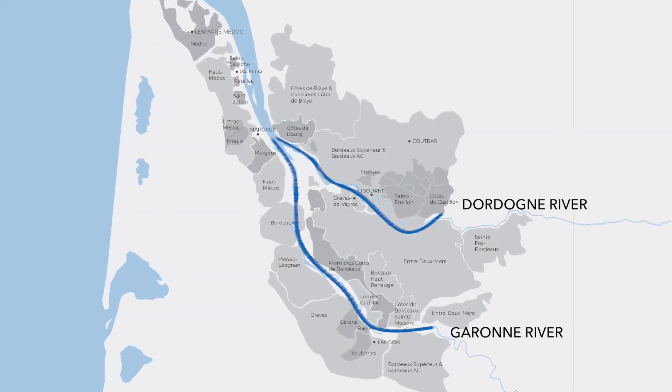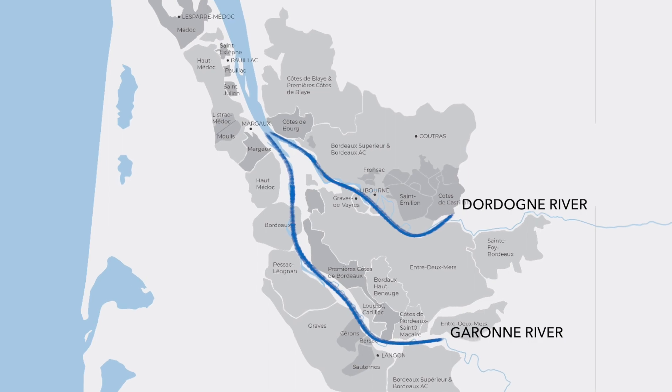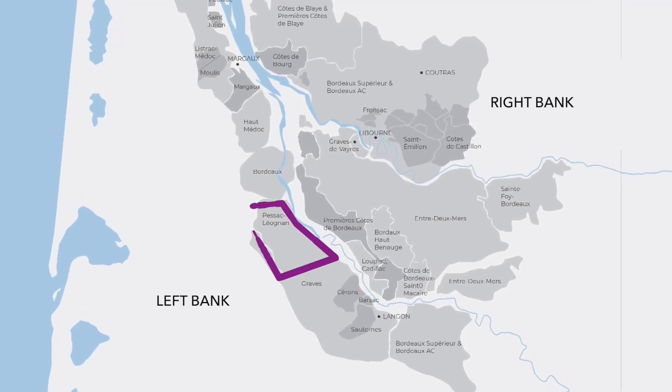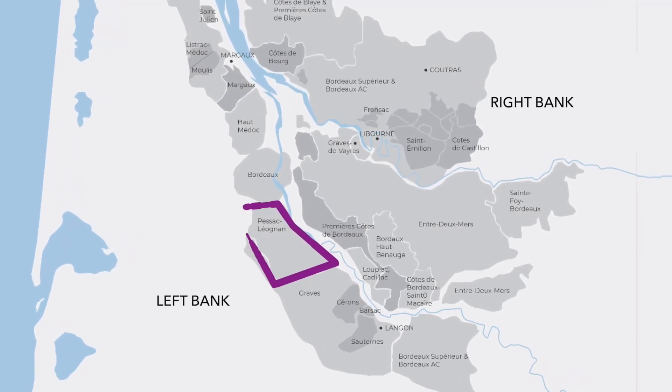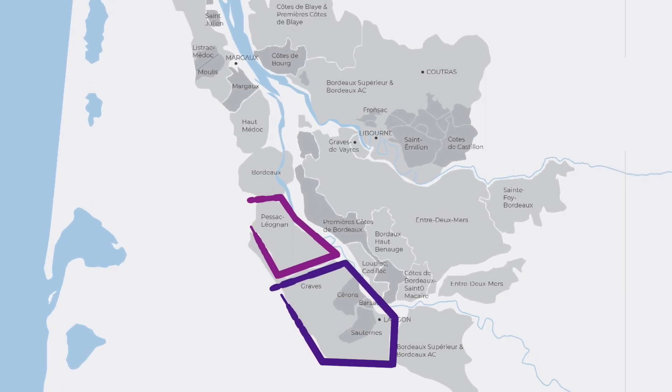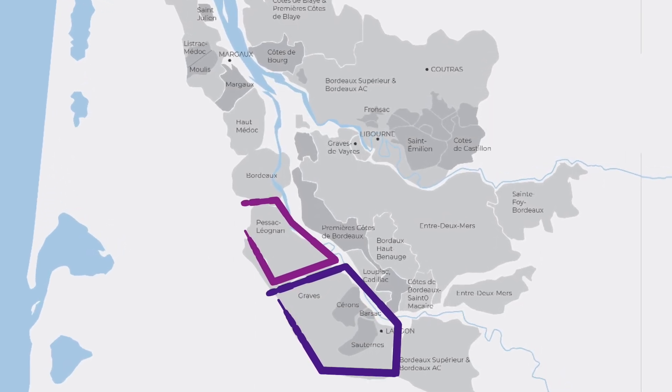There are two major rivers that run through the Bordeaux region, and they create geographical divisions that each have their own climate, soil, grapes, and wine style. Pessac-Léognan is located on what is known as the left bank, very close to the city of Bordeaux itself. It used to be part of a region known as Graves, which was named after its gravel soils. In fact, the winemaking community felt this region was so significant that in 1987, they further subdivided Graves and declared Pessac-Léognan its own sub-region.